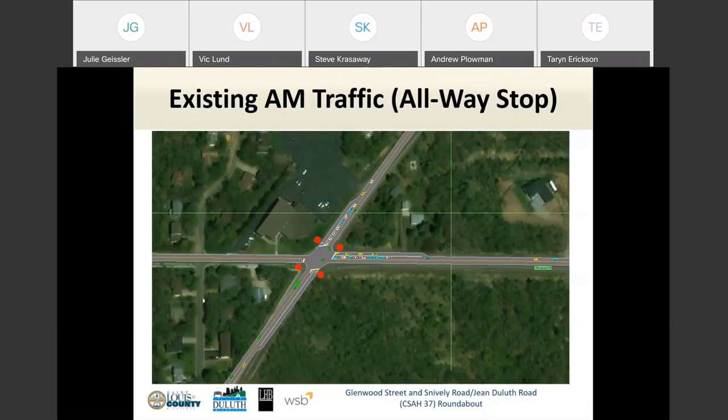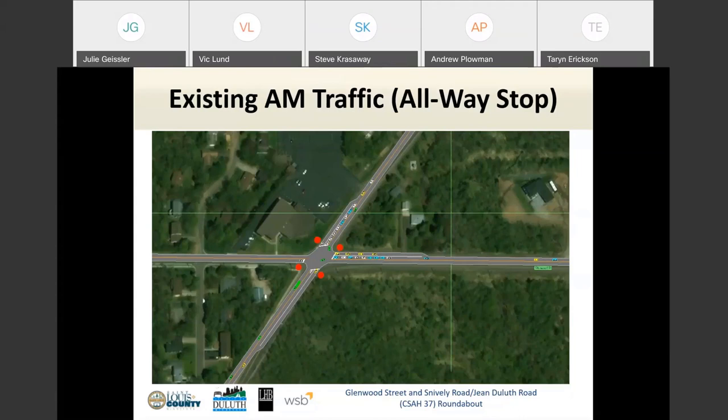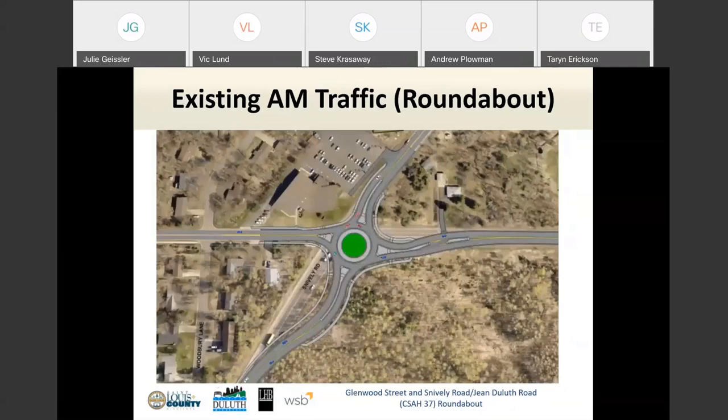This animation shows existing demand at the intersection. It's a random generation of vehicles giving an idea of how the intersection actually operates today during the morning commute. Notice queuing developing on the north leg by the church, but our largest queue is actually developing on Glenwood Street to the east. If we let this run we'll see a consistent traffic queue over that one-hour period.